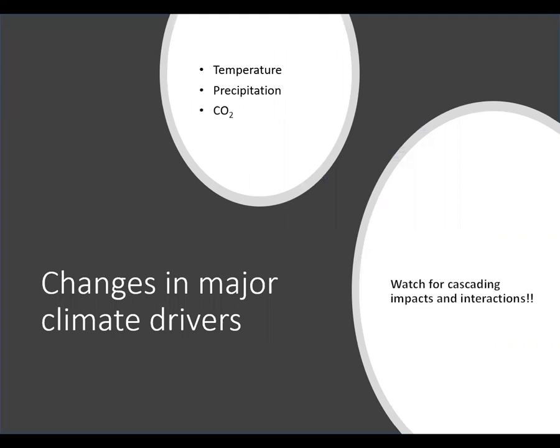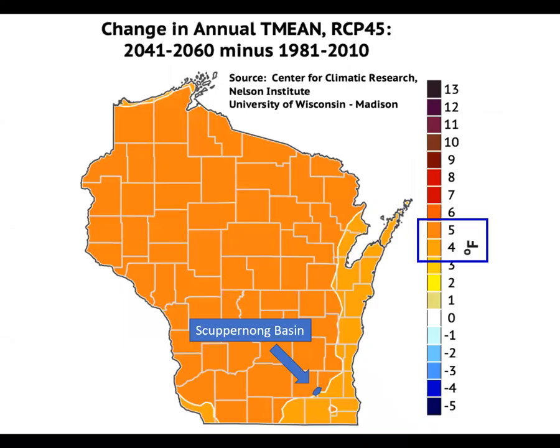The main drivers of climate are temperature, precipitation, and carbon dioxide. I'm going to share with you model projections for these drivers and demonstrate how a single change can incite a cascade of secondary and tertiary interactions and impacts. This is a map that our WIKI colleagues at UW-Madison produced showing projected change in annual mean temperature by the middle of the century. You can see that the Skuburnong Basin is projected to see an increase in annual average temperature of four to five degrees.